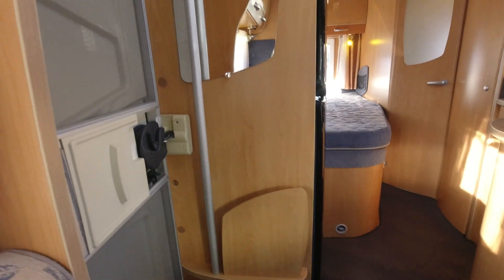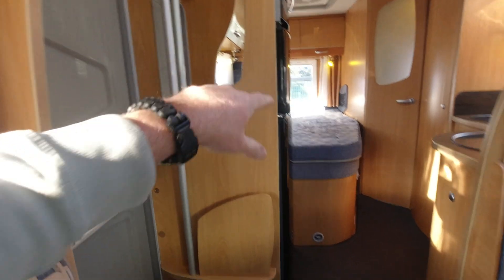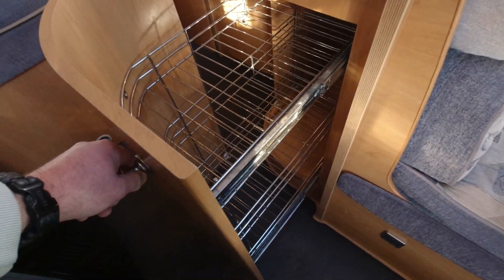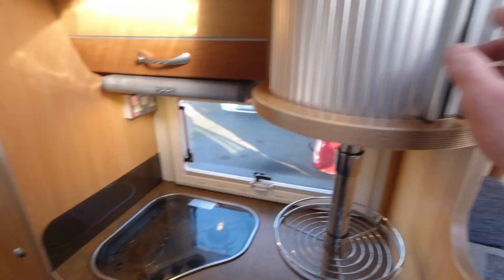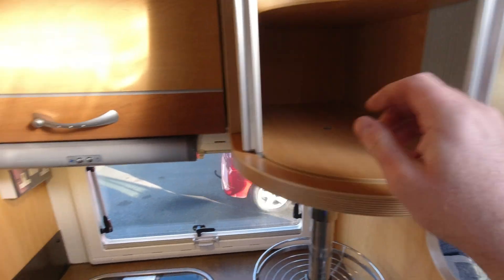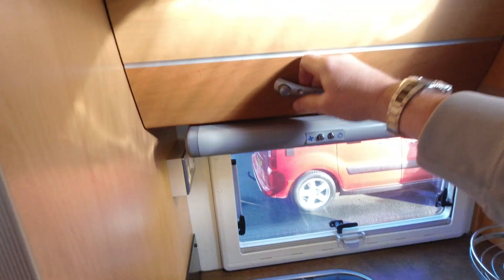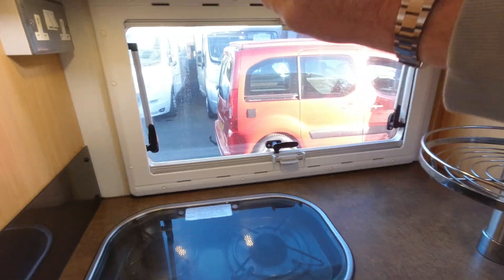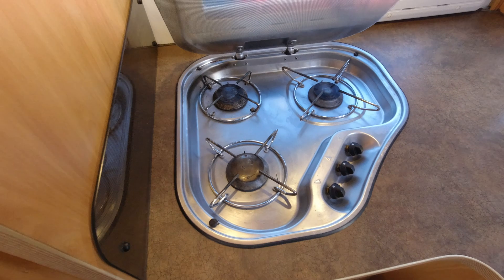The usual features — walk in and you've got your handrail, your mirror. Underneath you've got your little sockets dotted around. And there's a little display under there for your three-burner hob.